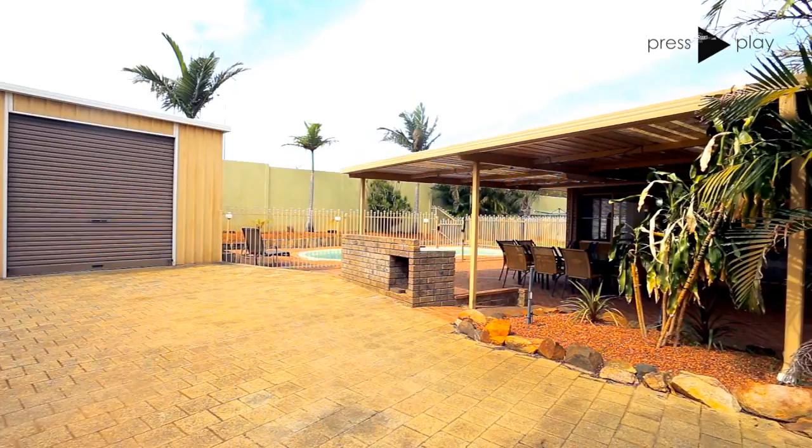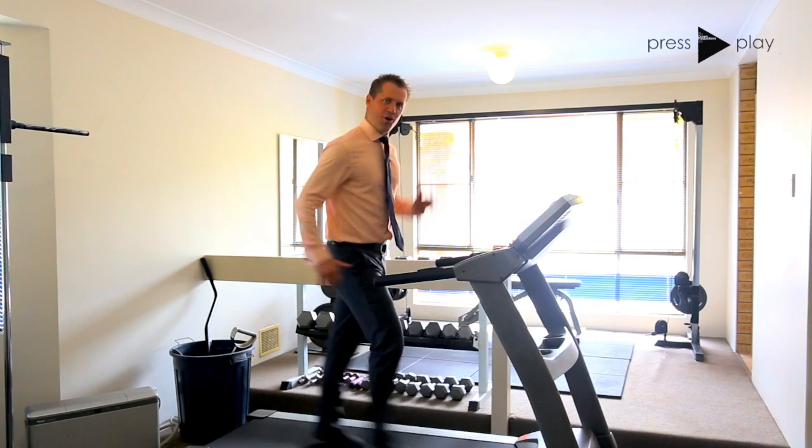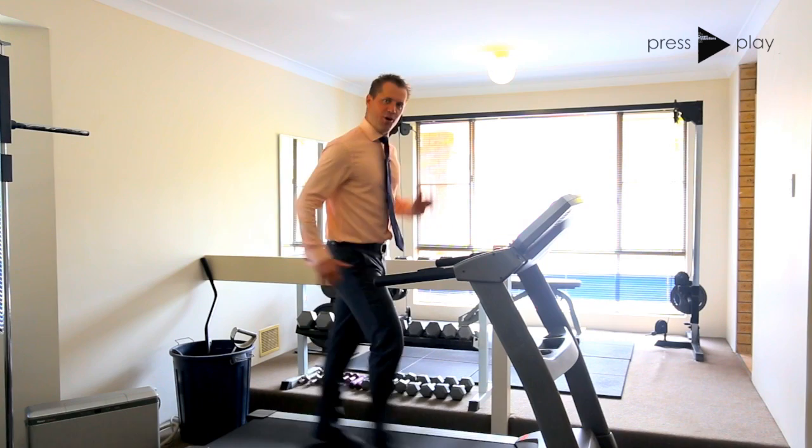The entire property is reticulated by a bore and the easy care gardens are fantastic. You're going to have to move a bit faster than this if you want to buy number nine, Kapil Corner in Leeming — give us a ring. I'd love to show you this property personally. Have a great day.